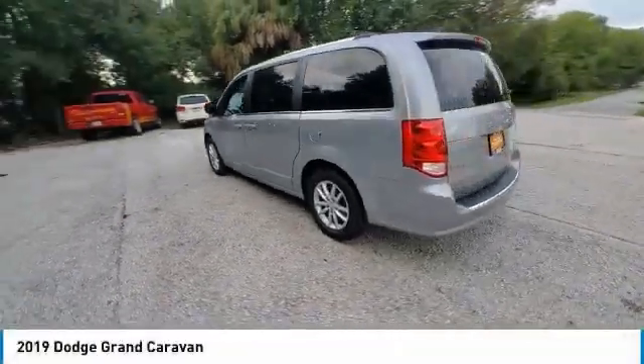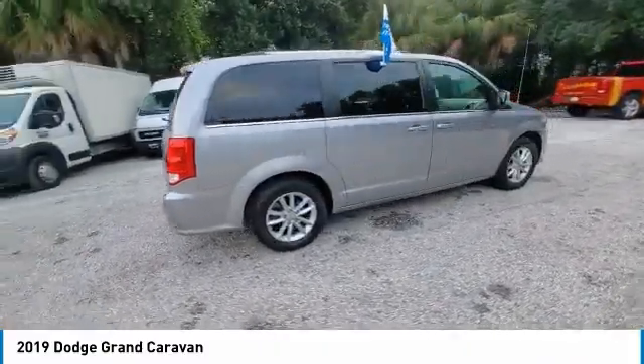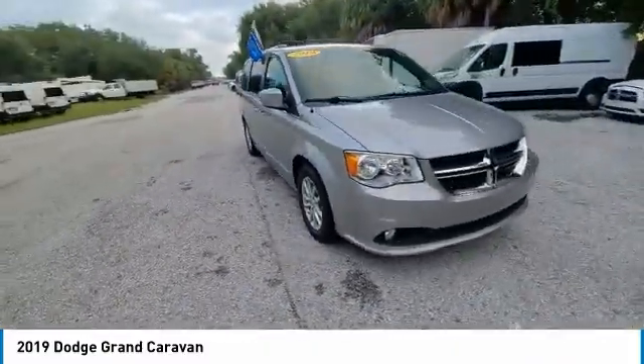Take a ride in the 2019 Grand Caravan. The Dodge Grand Caravan received the government's highest front and side crash rating of 5 stars.